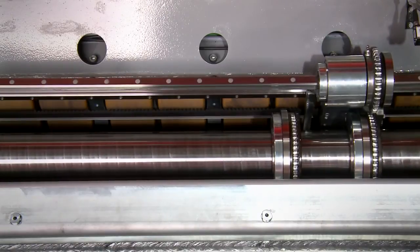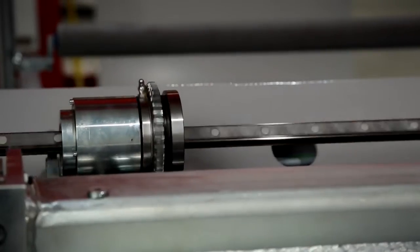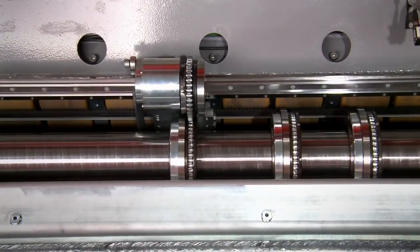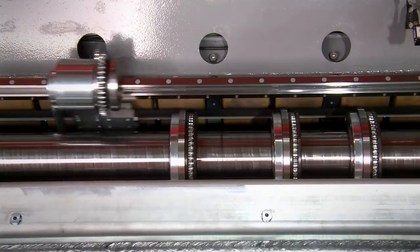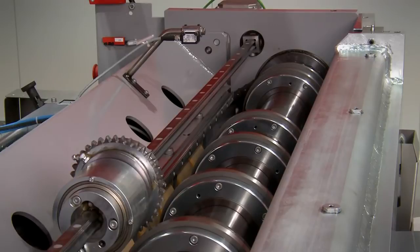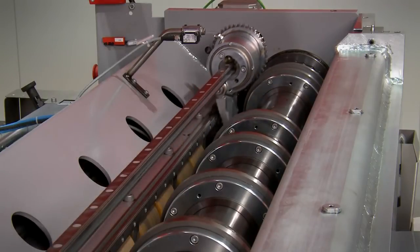Blade positioning of up to eight pairs of rotary shears is fully automatic, facilitating the straightforward and rapid execution of widely dissimilar cuts. The machine allows processing of coils with a width of up to 1250mm and weight up to 2,000kg.